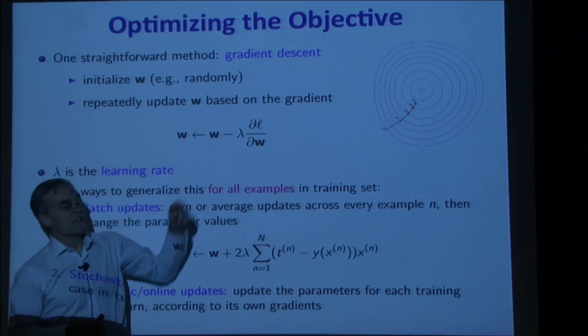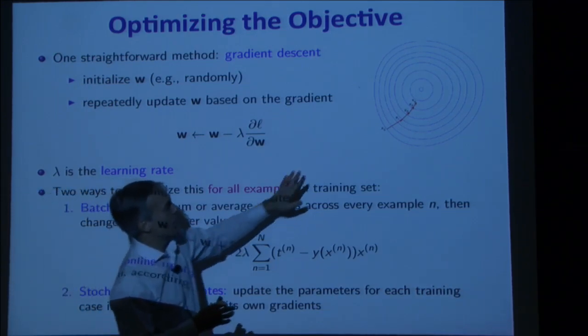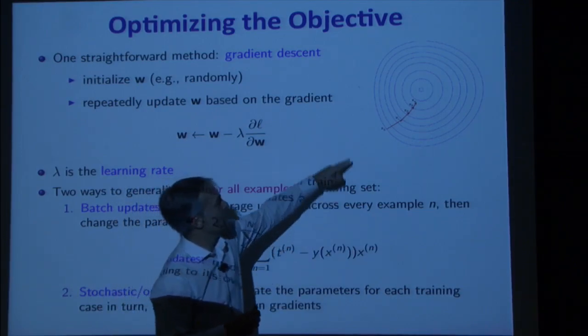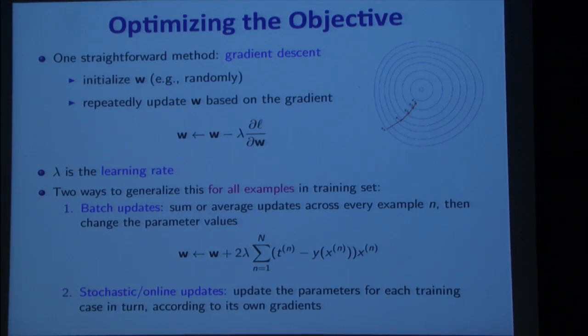The learning rate doesn't have to be constant — you might want to make smaller steps over time. There's a lot of work on adaptive learning rates and various fancier versions of gradient descent — still a very active area of research. But I'm presenting the bare-bones idea here.